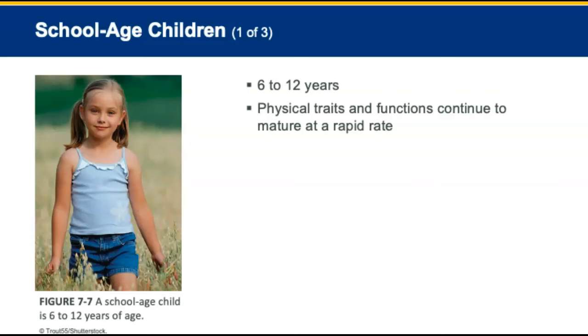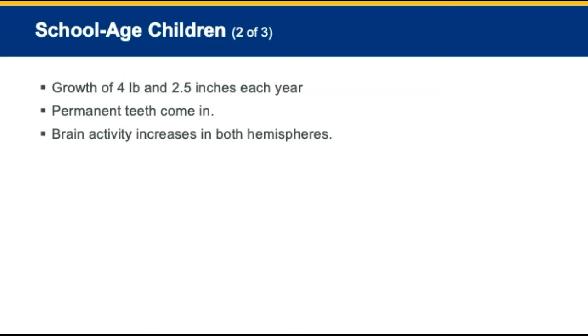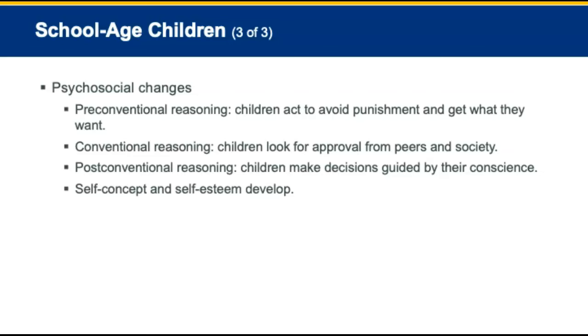School-aged children, ages 6 to 12, continue to mature at a rapid rate physically. Growth averages 4 pounds and 2 to 5 inches each year. Permanent teeth come in, and brain activity increases in both hemispheres. Psychosocial changes include children learning various types of reasoning.